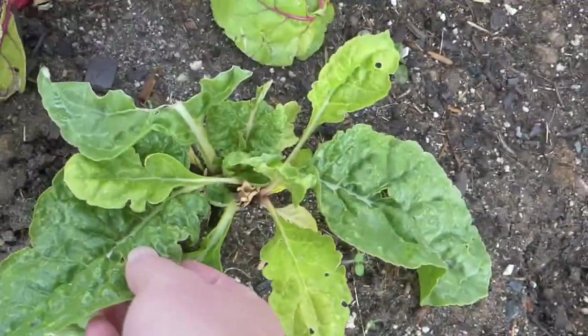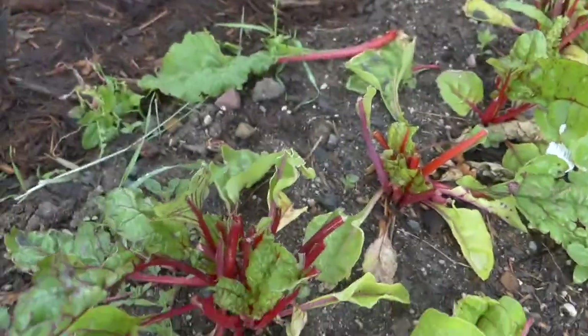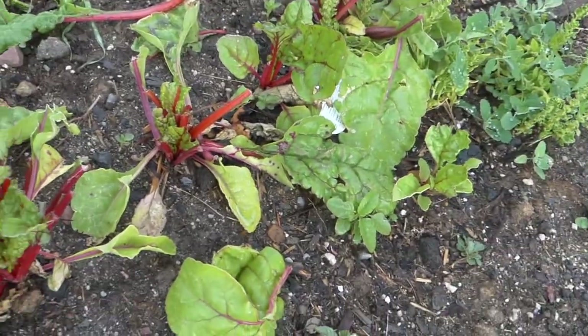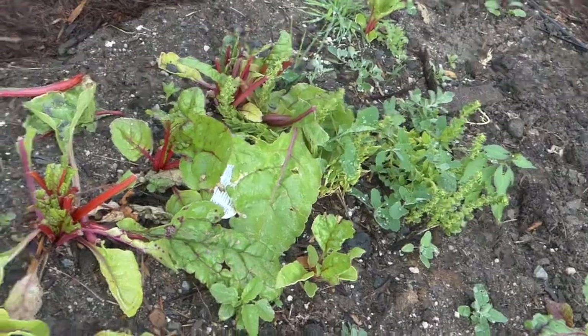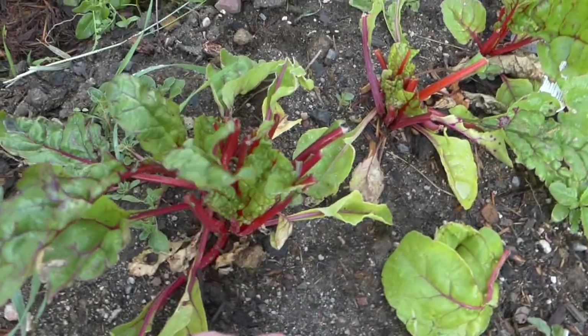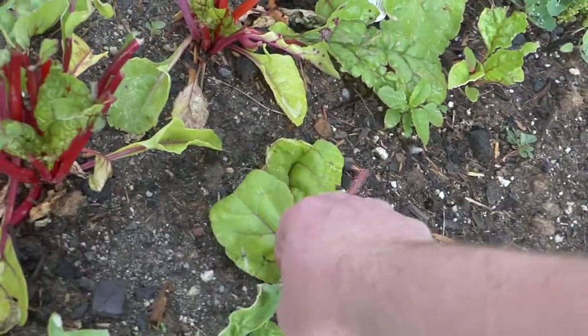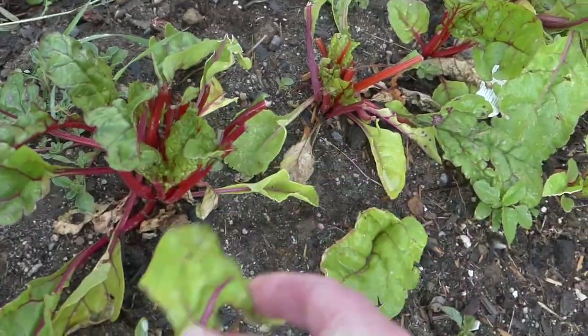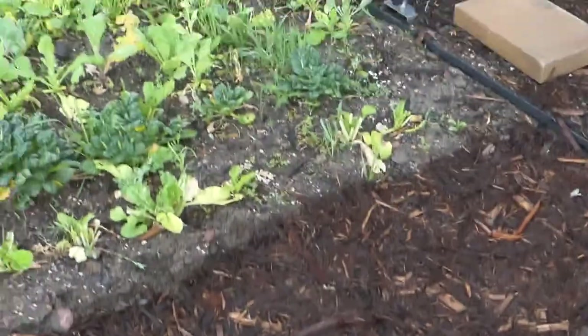I really wish I would have filmed this yesterday because these Swiss chard plants were just popping, and I think it was a deer but he just made mince meat out of them. Luckily he didn't eat them all the way down, so I'm sure they'll grow back. But it really is kind of a tragedy. At least the deer got a good dinner, I guess.